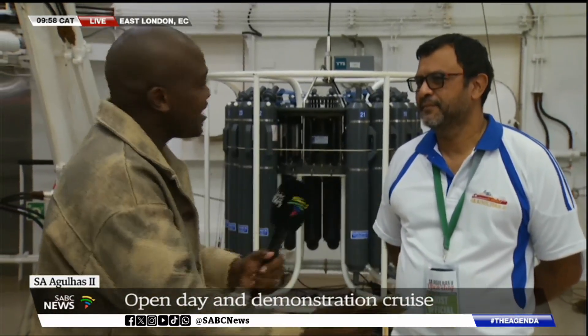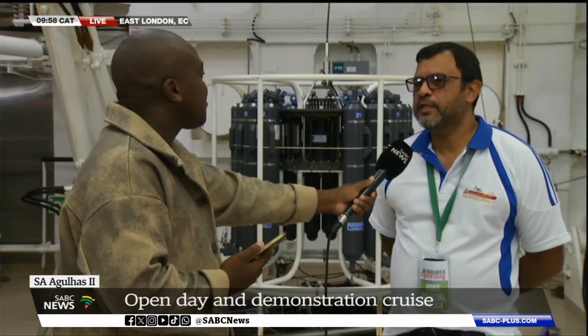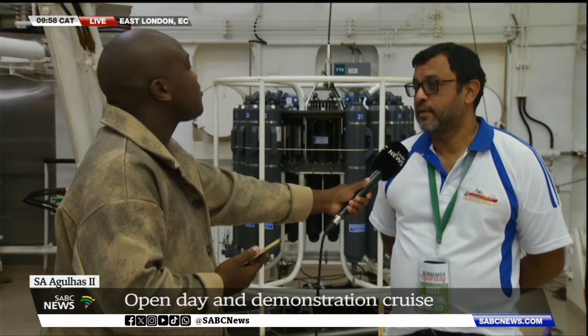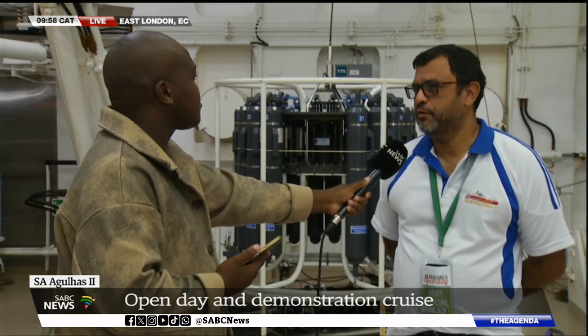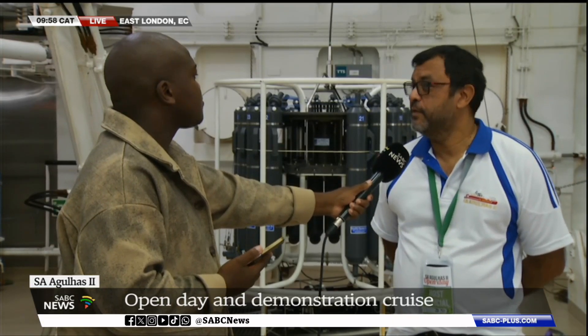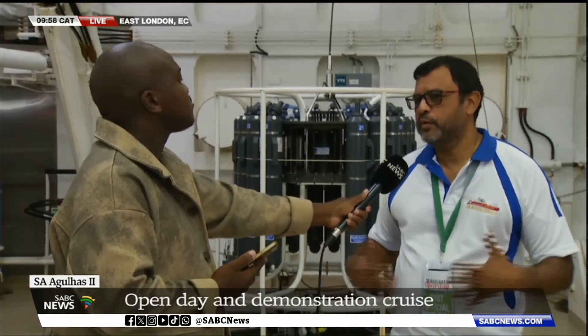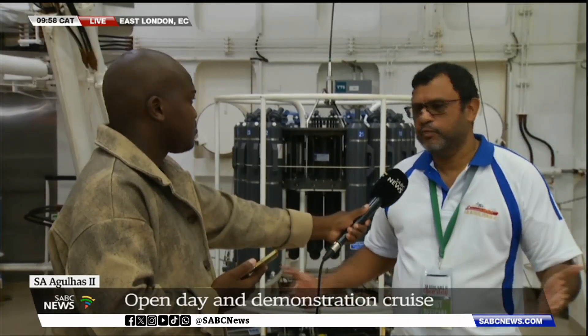We hope that in coming years we will have ships stationed in cities with ports so that people can visit consistently. Most countries would have one of these vessels to do work in the Southern Ocean and the Antarctic. Our plan is, after each major cruise, to go to a different port. The plan is hopefully in May to be in Durban, and we are trying at least once or twice a year to go to a different port and introduce different people to the capabilities of the ship.